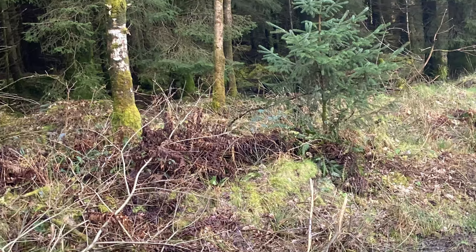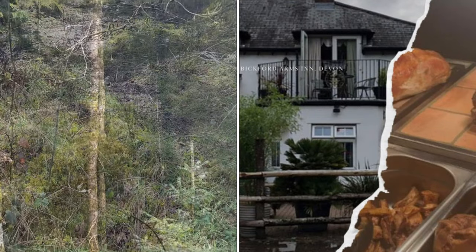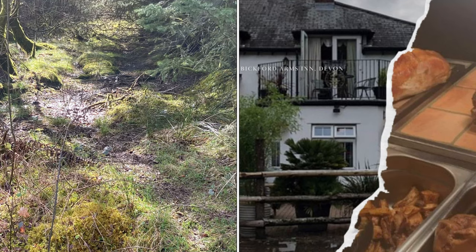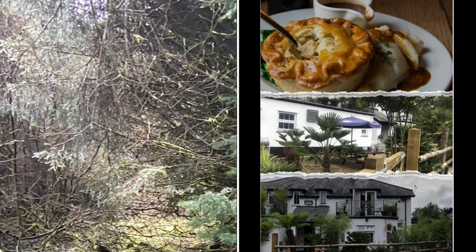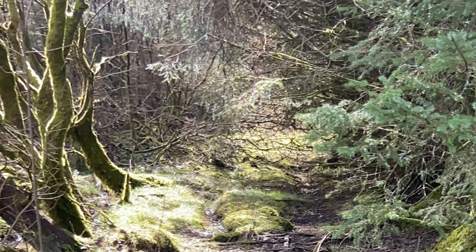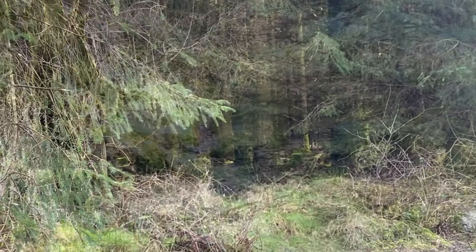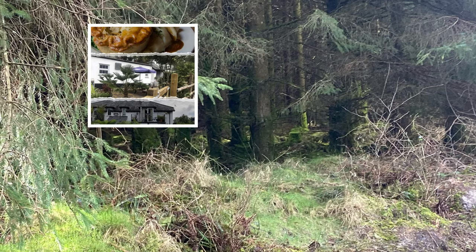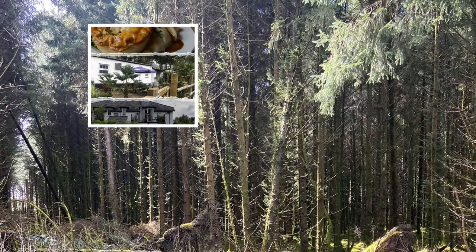Some delightful tidbits about this charming corner: the Bickford Arms, located at Brandy's Corner, has a rich history. It has stood there since the 17th century and originally served as a coaching inn. Today it continues to thrive as a traditional pub and restaurant offering bed and breakfast accommodations.